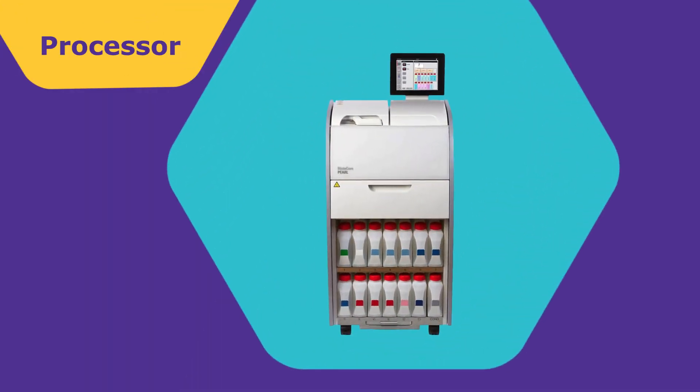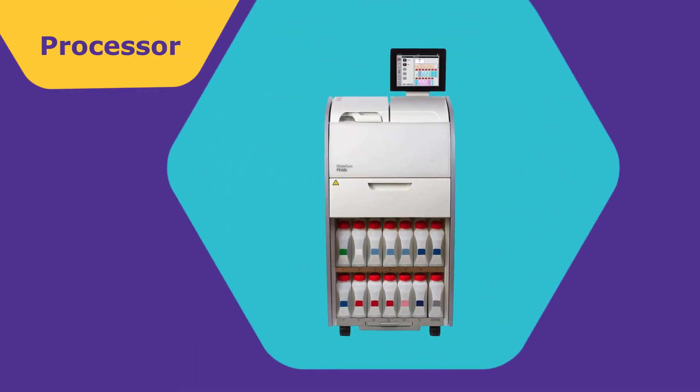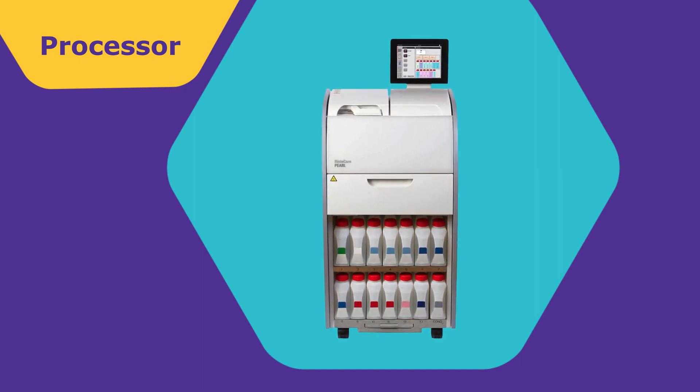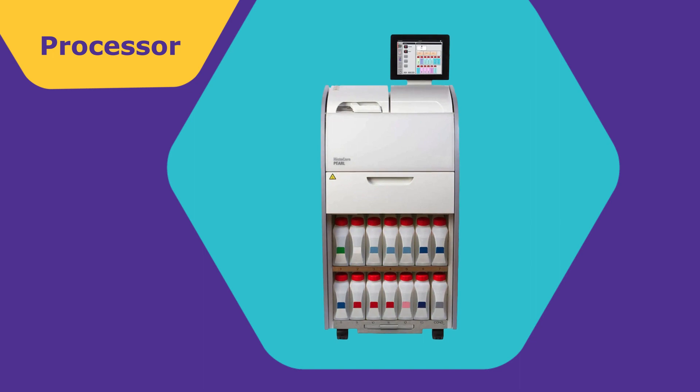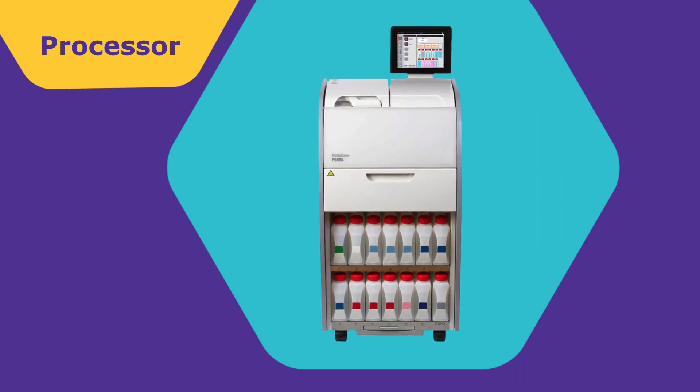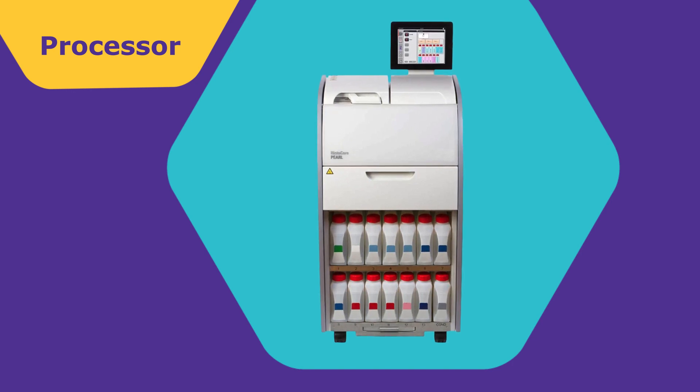One of these plastic cassettes opens up. Your tissue is going to go inside of here. We're going to snap it shut, make sure it's nice and closed. And then this is going to go into a machine called a processor. A processor is a machine that takes the tissue through a series of alcohols and xylene in order to remove all the moisture from the tissue and infiltrate it with wax. On this machine, it takes almost eight hours for this to happen.